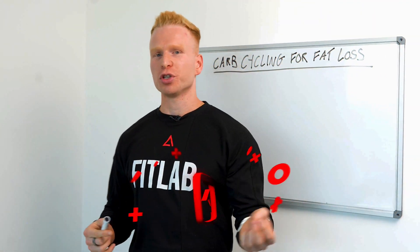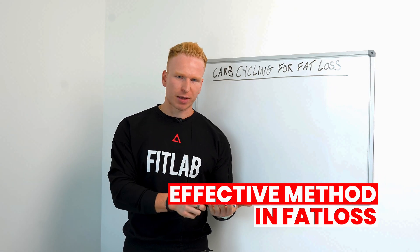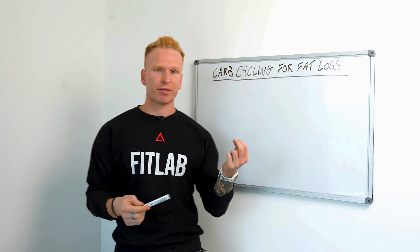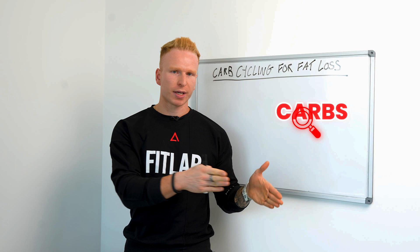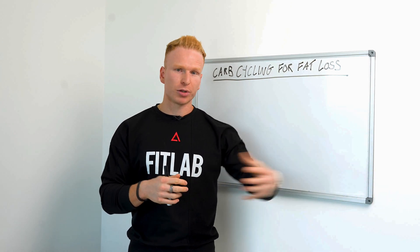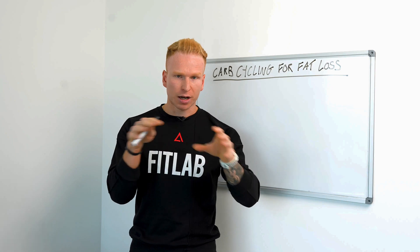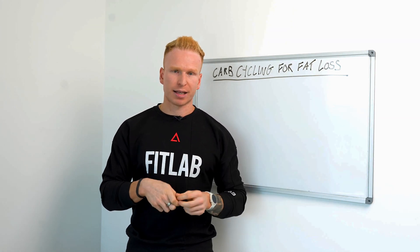Welcome back to the YouTube channel. Today I'm going to talk you through a really effective method when it comes to fat loss — something I get asked quite a lot — and that is carb cycling. This is effectively looking at your carbs and distributing them on days throughout the week in a way that's more strategic around your training, optimizing fat loss, improving performance.